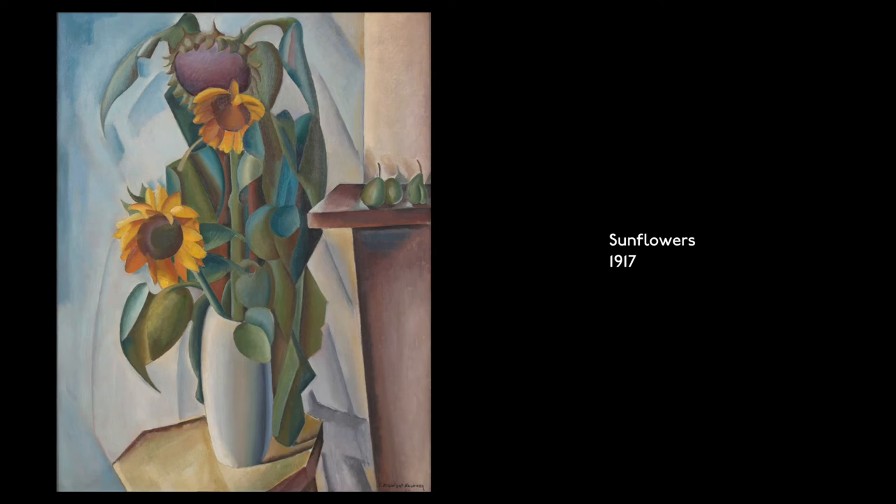Sunflowers, 1917. Oil on canvas. Backed by draped white fabric, three drooping sunflowers with yellow petals and large floppy green leaves rise out of a white cylindrical vase which sits on an angular side table. Tiny pairs stand side-by-side on a purple ledge.